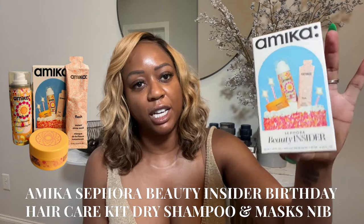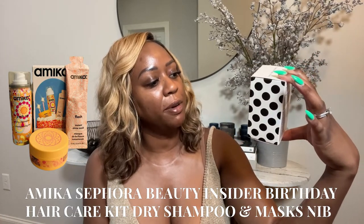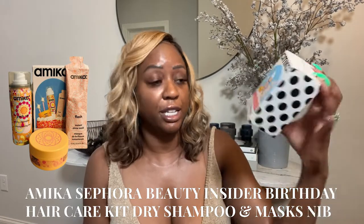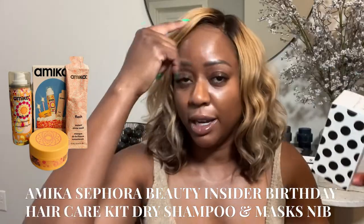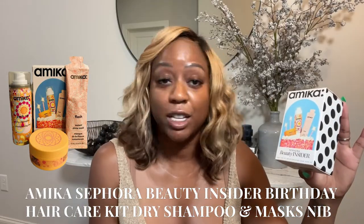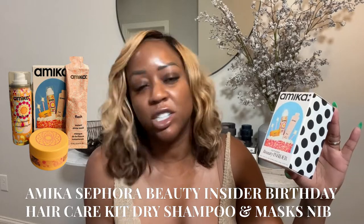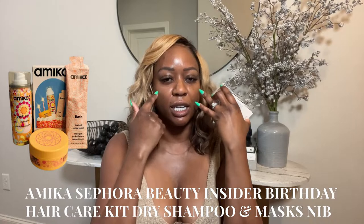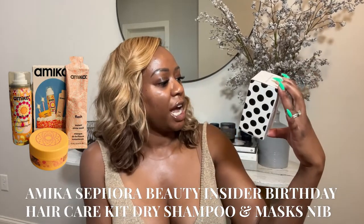Leo season is upon us, so I got my birthday beauty insider kit. I'm a Sephora Rouge, but this is the Amica products. Looks pretty interesting. There's a dry shampoo in here which I will absolutely be using on vacation. There is an instant shine mask — y'all know I got this. It's called the glow but it'd be shining. I used to have oily skin, now it's more combination. We're going to try this out. Soul Food Nourishing Mask — I've heard great things about Amica, so looking forward to that.